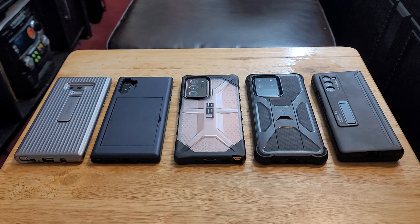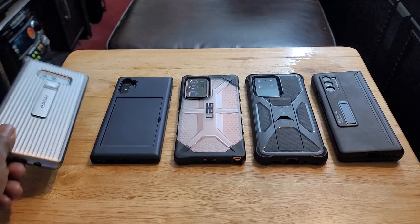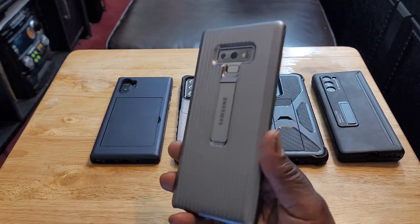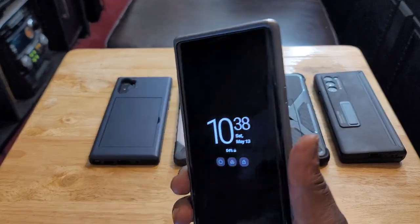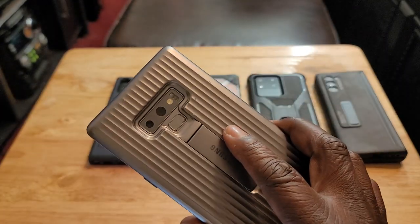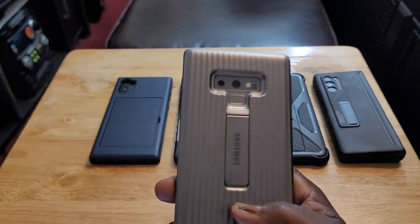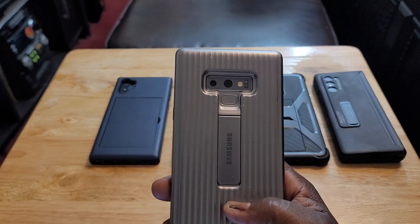The first device I want to start with is one of my all-time favorites, and right after this device is when Samsung started going in the opposite direction — downhill in certain aspects. The first one is one of Samsung's best overall and most complete premium flagship devices: the Samsung Galaxy Note 9. I'm not taking these out of the case, but this is the Samsung Galaxy Note 9.